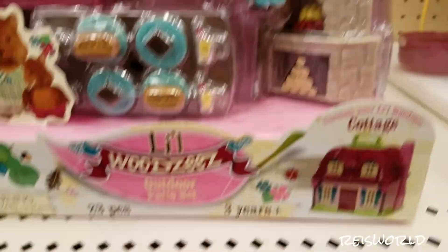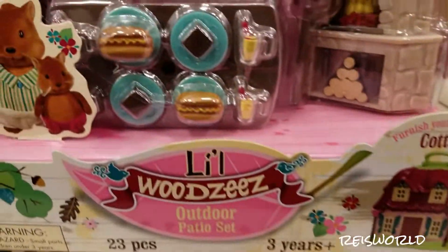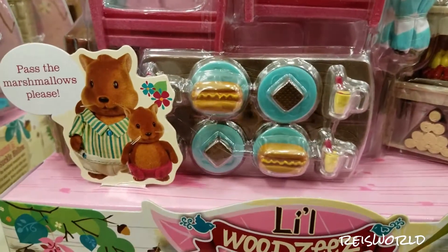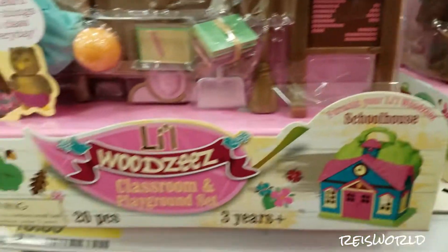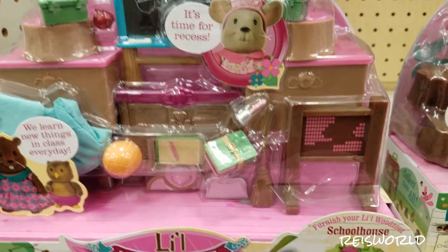The bobbleheads are $2.99 each. Look at this little chipmunk — there are hot dogs and what looks like an ice cream sandwich. It has a little lemonade too. There's also a classroom playground set over here.